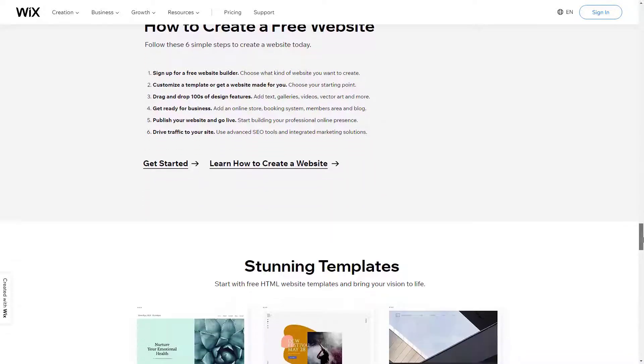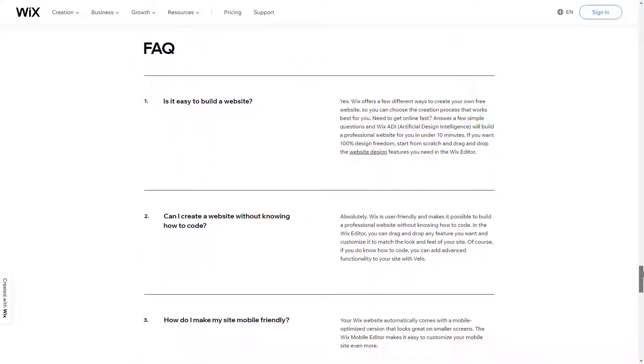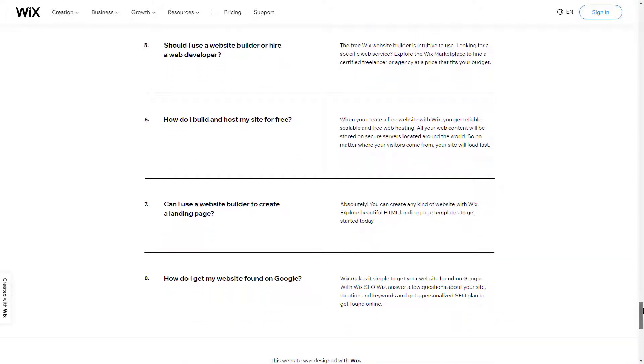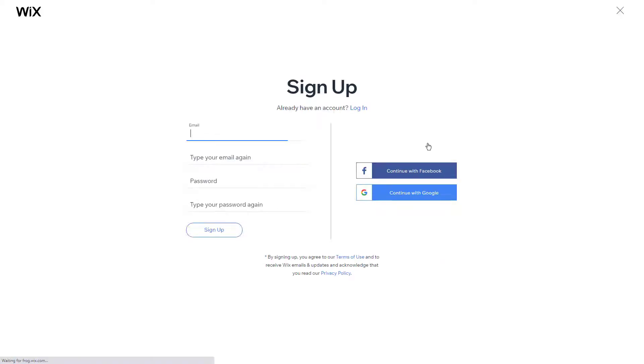Regardless of your branding, you'll find a template that suits your aesthetic. However, once you choose a template, you cannot switch to another one. While Wix does offer responsive customer support, finding out how to contact them directly is pretty tricky. You can contact Wix by submitting a callback form. Callbacks in English are available 24/7, and if you have an issue with your payments, you can email Wix payments at Wix.com for assistance.